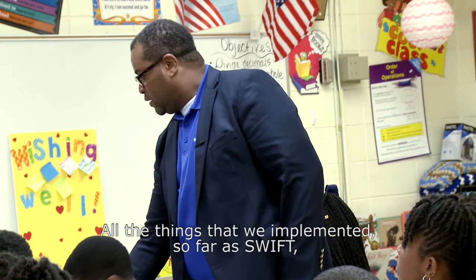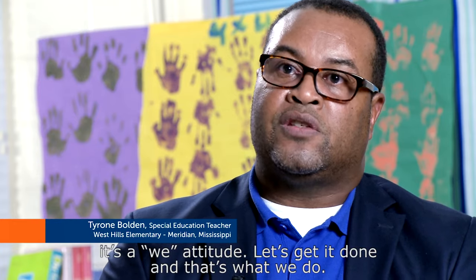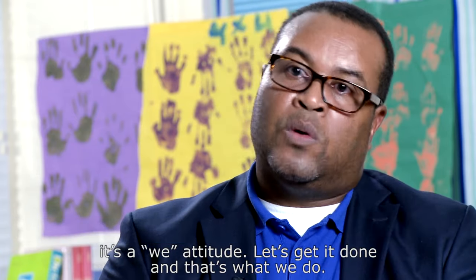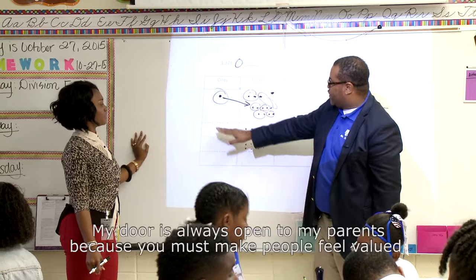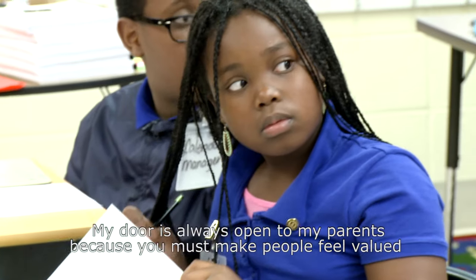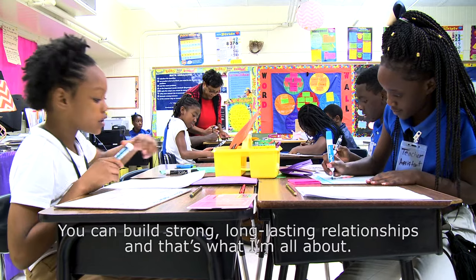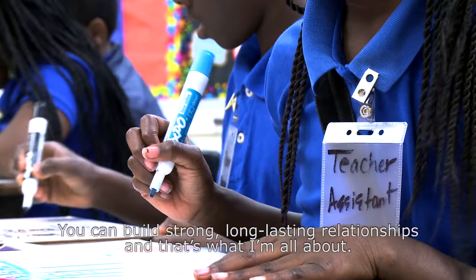All the things that we've implemented so far as SWIFT — everybody does what they can. It's not a me attitude, it's a we attitude. Let's get it done, and that's what we do. My door is always open to my parents because you must make people feel valued. And once you do that, you have them — you can build strong, long-lasting relationships, and that's what I'm all about.